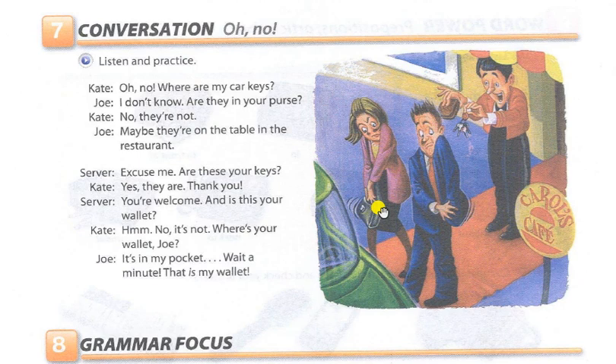Oh, no! Where are my car keys? I don't know. Are they in your purse? No, they're not. Maybe they're on the table in the restaurant. Excuse me, are these your keys? Yes, they are. Thank you. You're welcome.